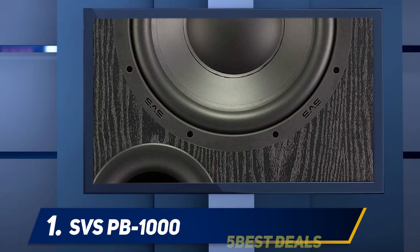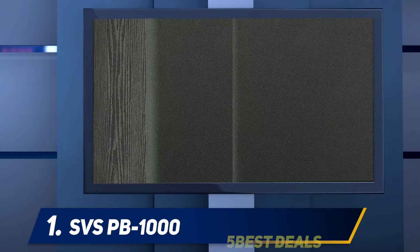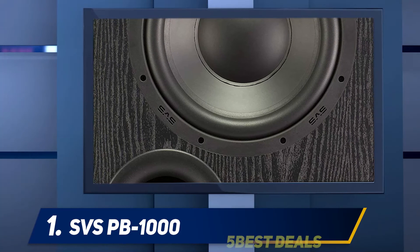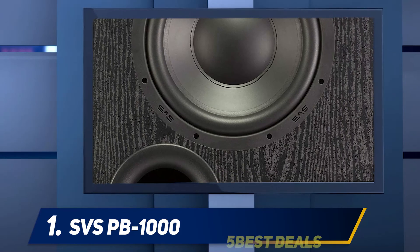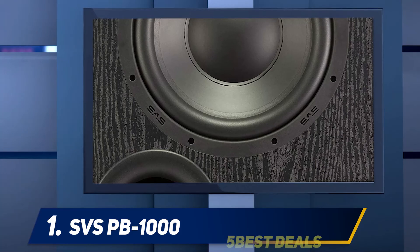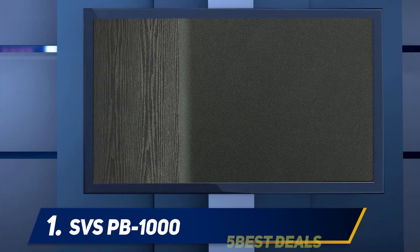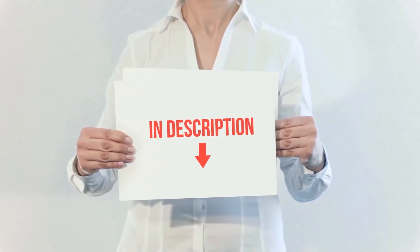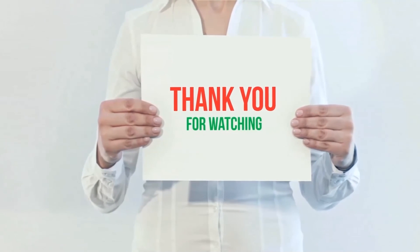If you're worried about distortion from the SVS PB-1000, it shouldn't be a big concern. The cabinet inside the sub has been engineered in a very specific way to avoid vibration even at high volumes, keeping any rattling or vibrational sounds to a minimum. This is a great way to enhance your movie-watching experience and make it more immersive. Product links are included in the description for more information and the latest price.